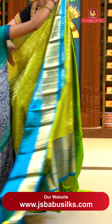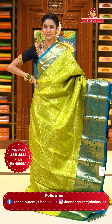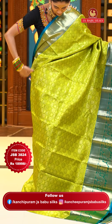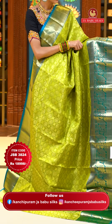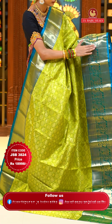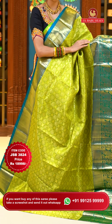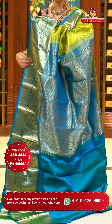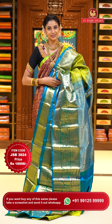Beautiful palette green with blue color Kanchi Pattu saree. On the body, we have floral buttas in acrostic pattern in gold zari, shining so brightly. The contrasting border has diamonds with peacocks, florals and leaves jowl, diamonds, and small floral buttas in gold zari. The pallu has diamonds in acrostic pattern, brocade work in gold. Contrasting blouse included. Item code JSB 3824, weaver's price $18,998. Send screenshot to WhatsApp 991-5999-9999.